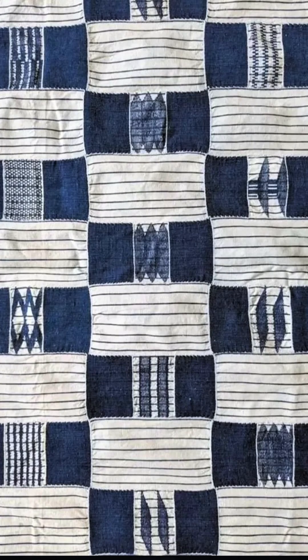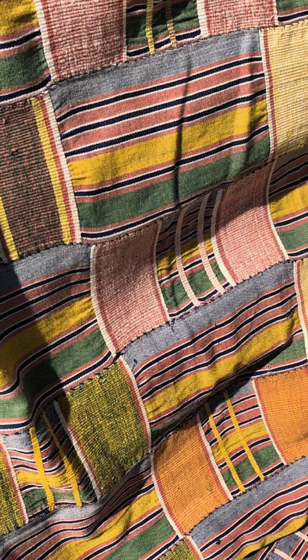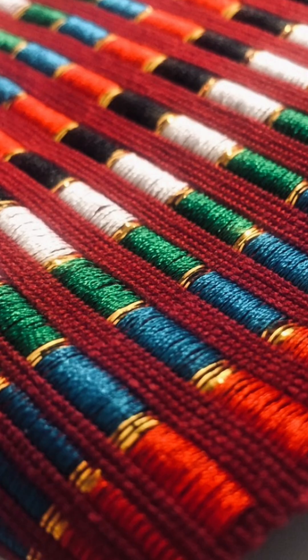Akan weavers didn't have any calculators, but they understood concepts that wouldn't be formalized in European mathematics for centuries. Their looms became computers, calculating complex ratios through the physical process of interlacing threads. The colors themselves carry mathematical significance — indigo blues representing death and infinity, gold threads mapping solar calculations, red patterns encoding genealogical algorithms that trace royal bloodlines through dozens of generations.